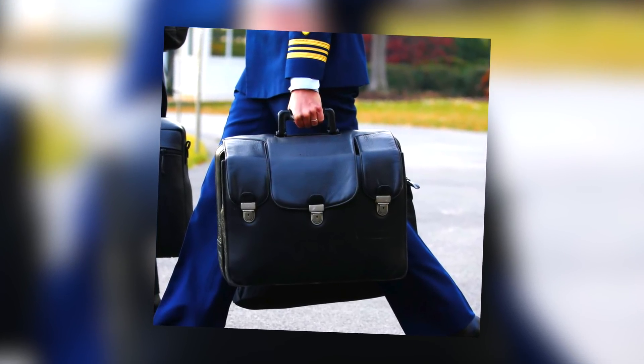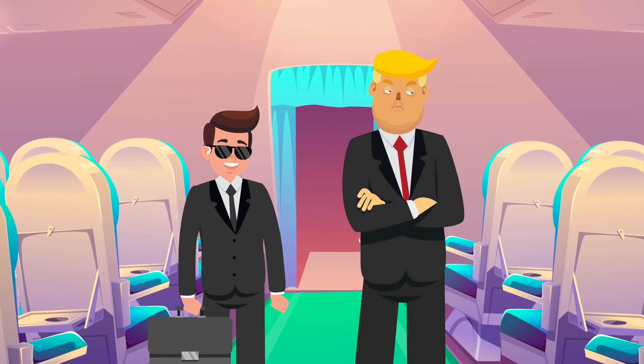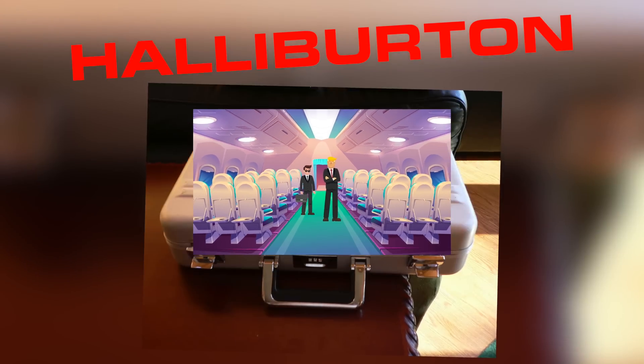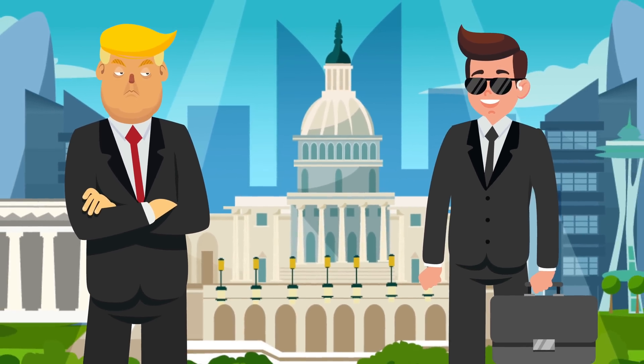This is known as the presidential nuclear football. It is carried everywhere the president goes — to any country. An aide will carry this on the president's plane and in any helicopter the president travels in as well. The briefcase is a metal Halliburton briefcase, the strongest in the world. It weighs 20 kilograms and is carried by an aide of the president.